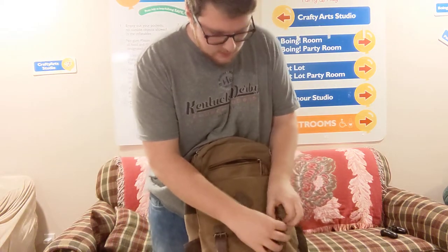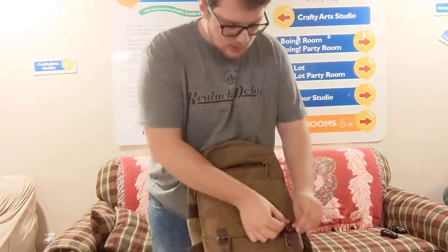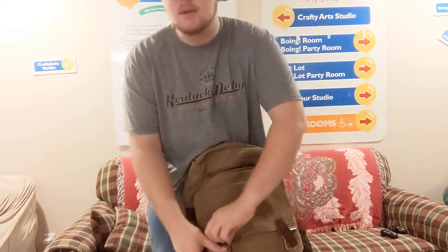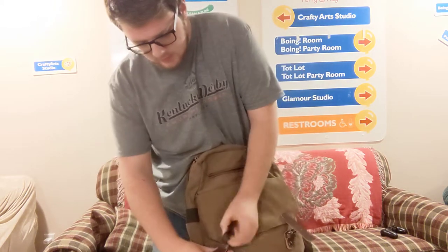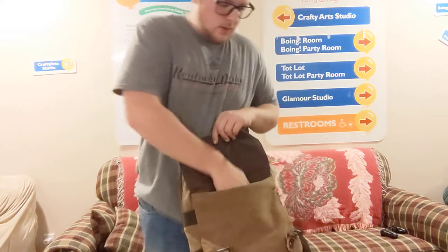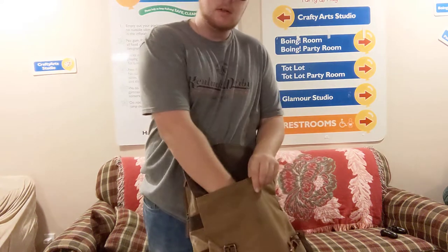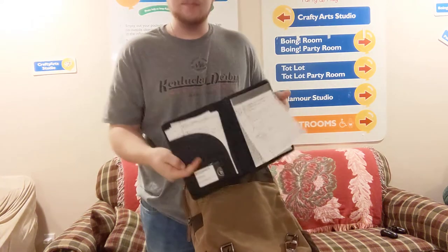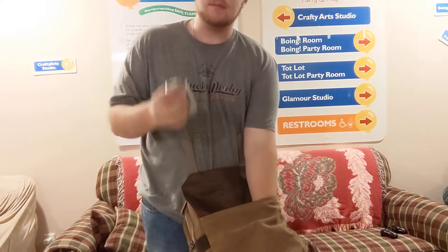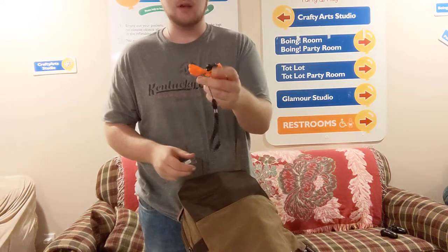If you open this next pocket, it has some belt straps to keep it shut — this is where you can put some fancier things; it takes a bit of time to get it undone. Back here I've got a pair of work gloves — mechanics — a bigger notepad, a first aid kit, and a field lighter.